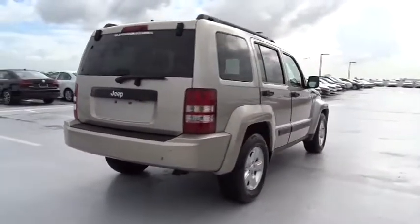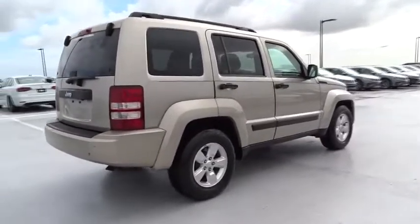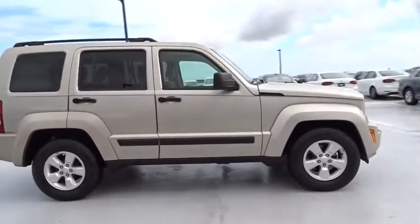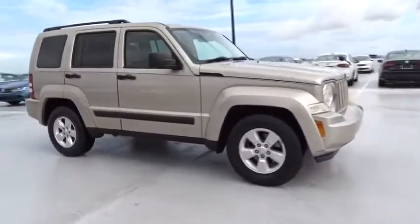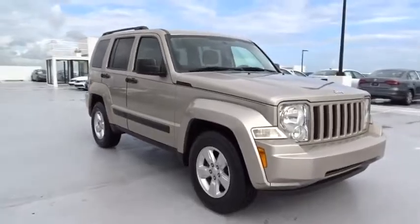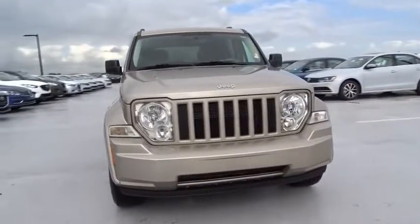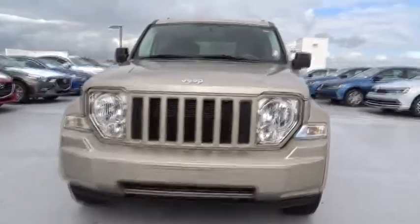This vehicle has less than 60,000 miles. Here are some of this vehicle's great options: stability control, traction control, automatic transmission, power steering, cruise control, power windows, remote-powered door locks, tachometer, tilt steering wheel, head-up display, rear wiper, and power-heated outside mirrors.